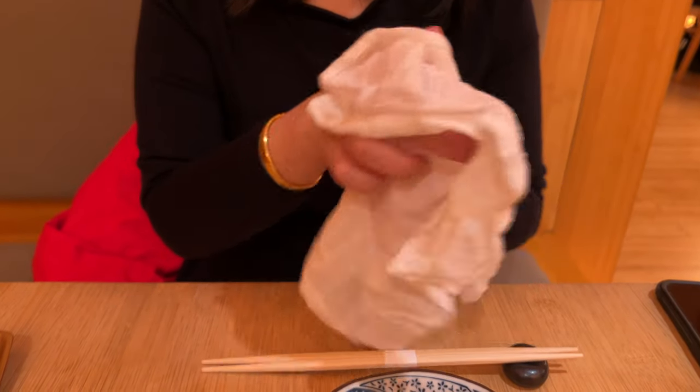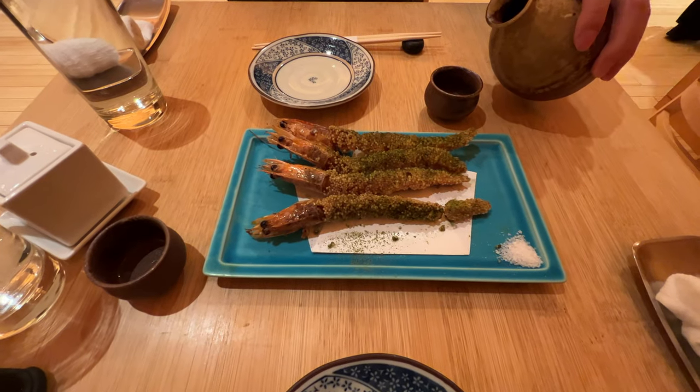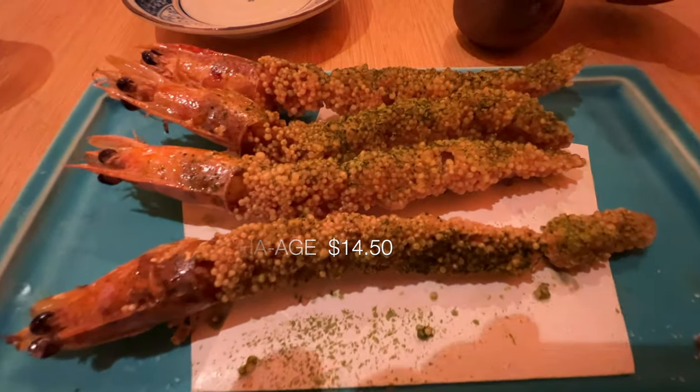I'm a fan of hot towels before commencing a meal to get a fresh start. The Ibimatcha Age was a perfect first dish.